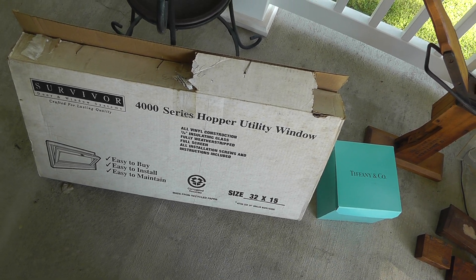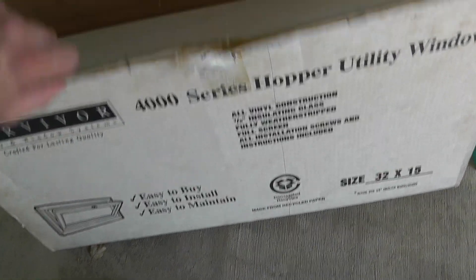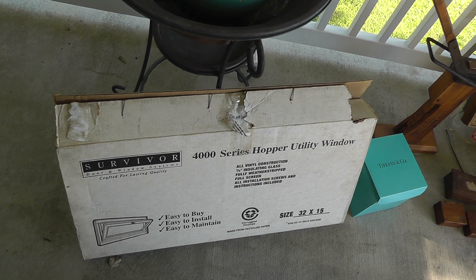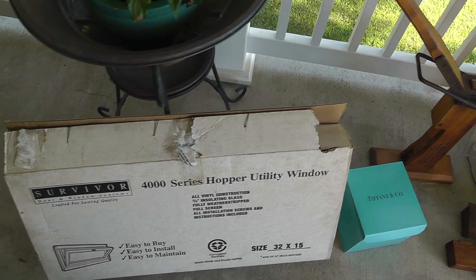For the treehouse — it's still under construction — I found another window, brand new in a box. It's a basement window, but it'll do for the treehouse. Got a screen and everything. Paid $20 for that.